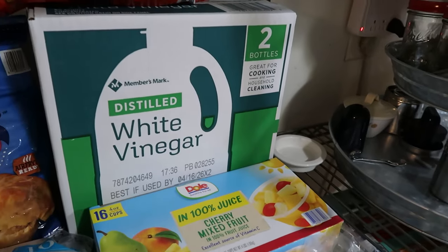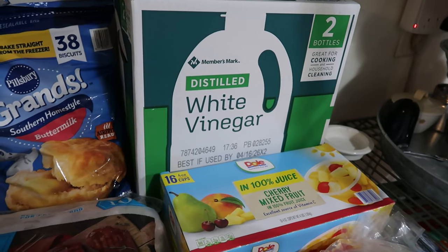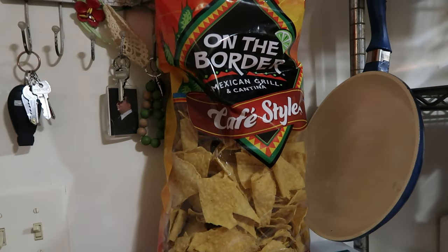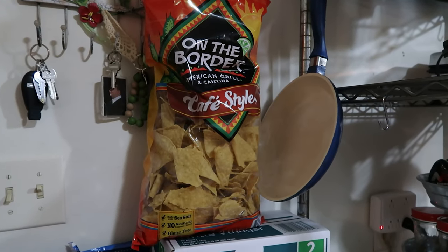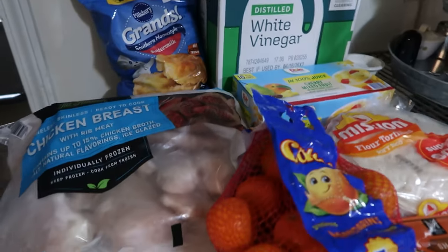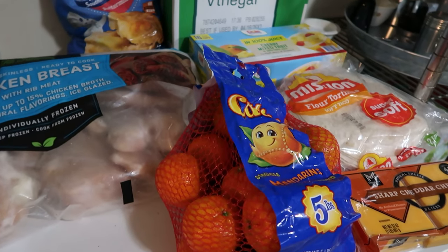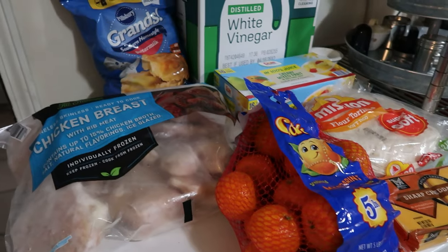We also picked up two giant containers of vinegar — that's actually not mostly for cooking. And last but not least, one bag of the On The Border cafe style tortilla chips. If I were to buy specifically only one thing named brand of Hispanic or Tex-Mex food, it would be On The Border. And that is it for the Sam's Club grocery haul! Thank you to all of our members for supporting this content, and thank you to everyone for liking, watching, leaving positive comments, and subscribing. We will see you next time!